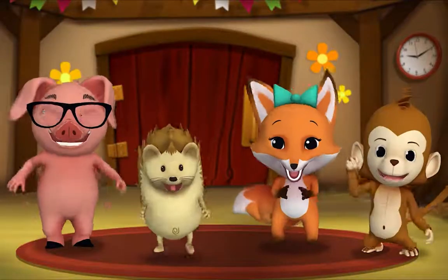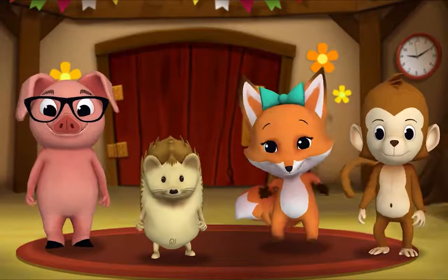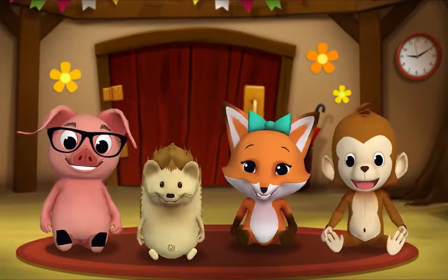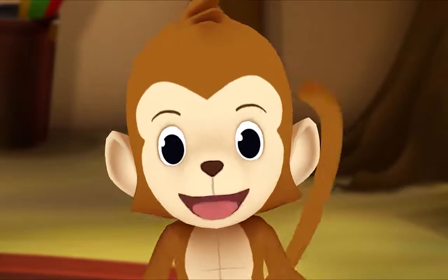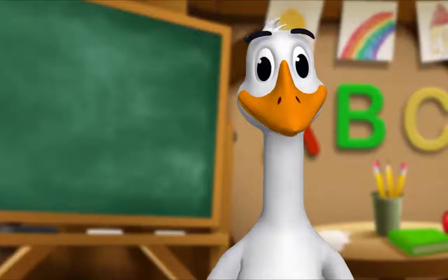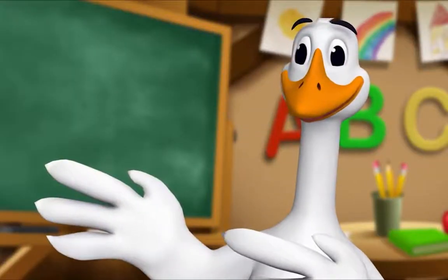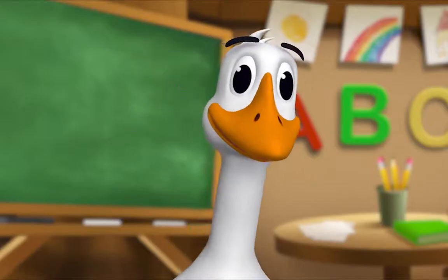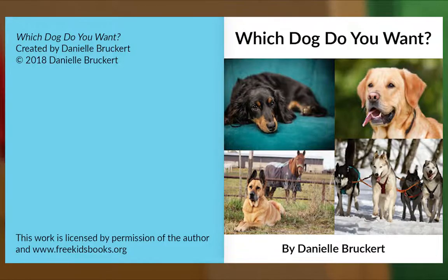It's story time! Yay! Gather round, everyone! What book are we reading? We're reading this one. It's called Which Dog Do You Want? This book is full of many dogs and one cat. Let's look for her. Let's begin. Which Dog Do You Want? By Danielle Bruckert.